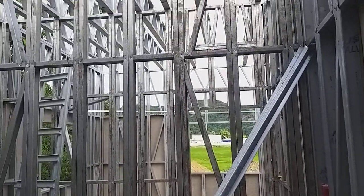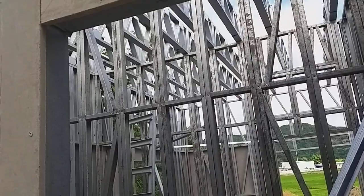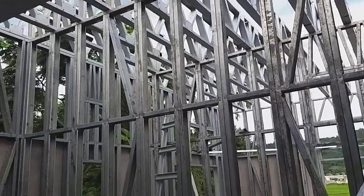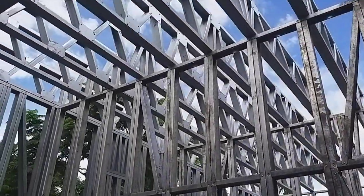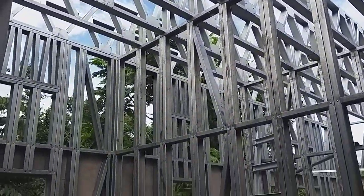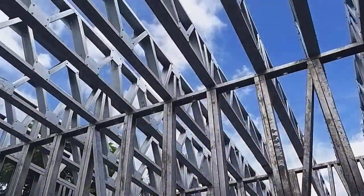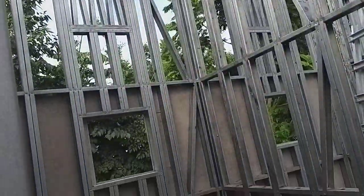We are going to be able to do this physically. We are going to be able to do contact with you. We are going to be able to do the plumbing line.